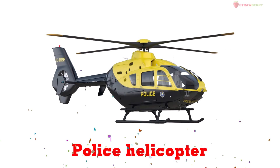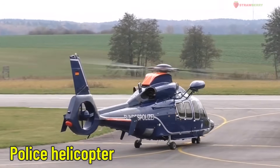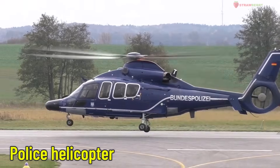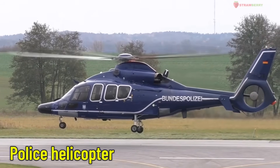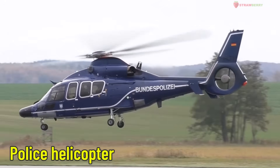Police Helicopter — this helicopter watches over traffic, helps catch criminals, and searches for missing people. It's like the eyes of the police in the sky.